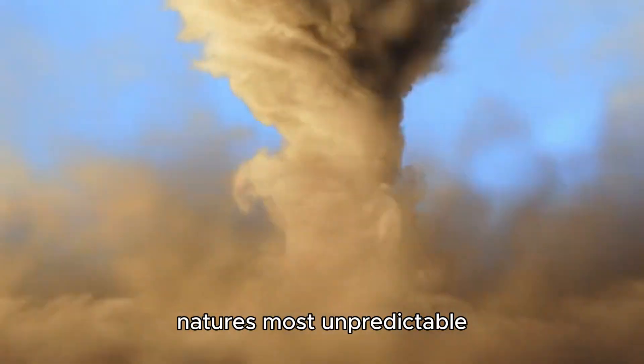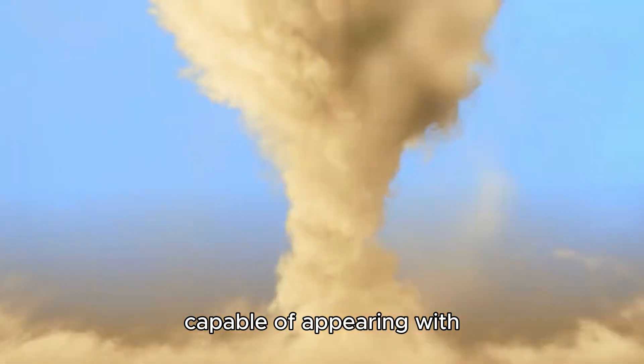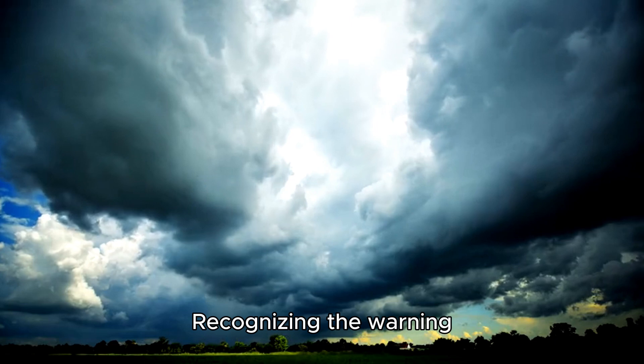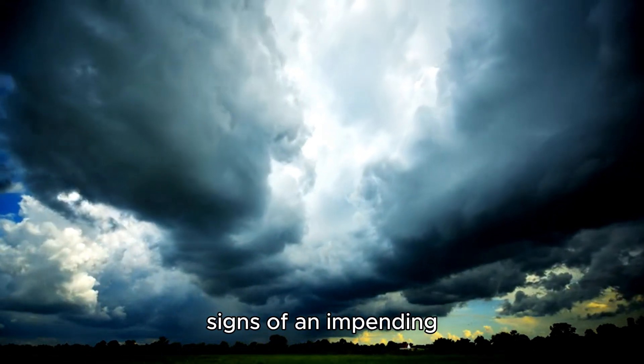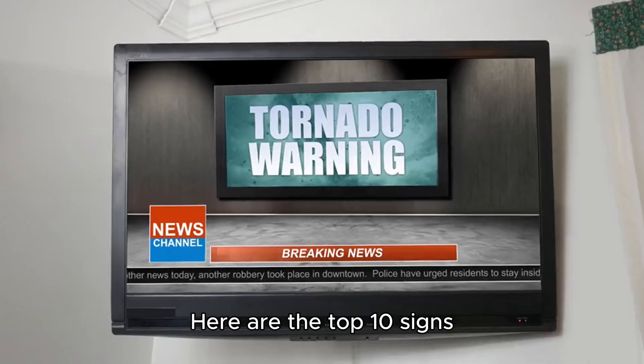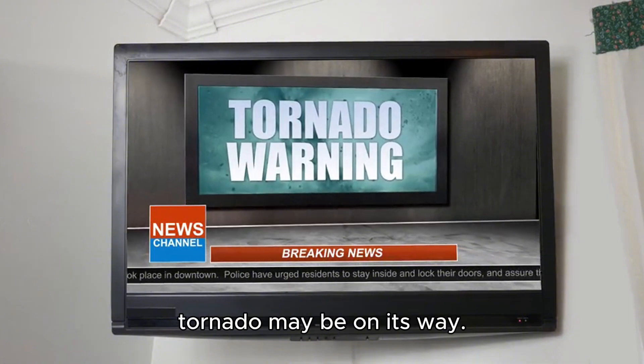Tornadoes are one of nature's most unpredictable and destructive forces, capable of appearing with little notice and causing catastrophic damage. Recognizing the warning signs of an impending tornado can give you precious time to take shelter and protect yourself. Here are the top 10 signs and why they indicate a tornado may be on its way.